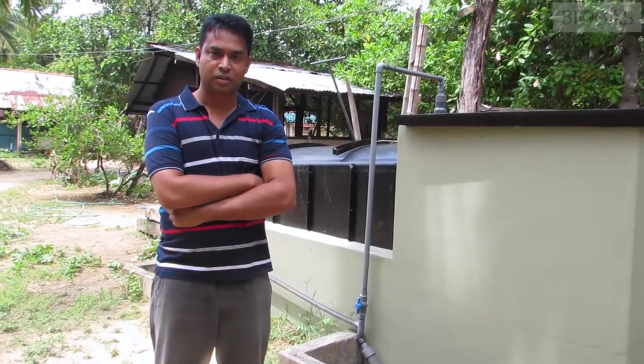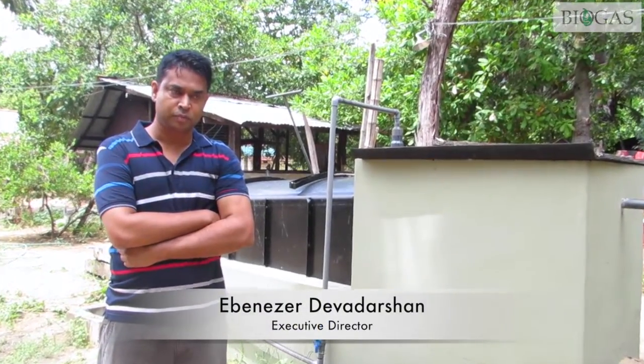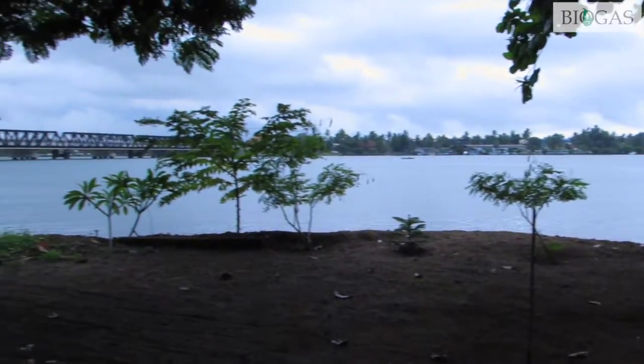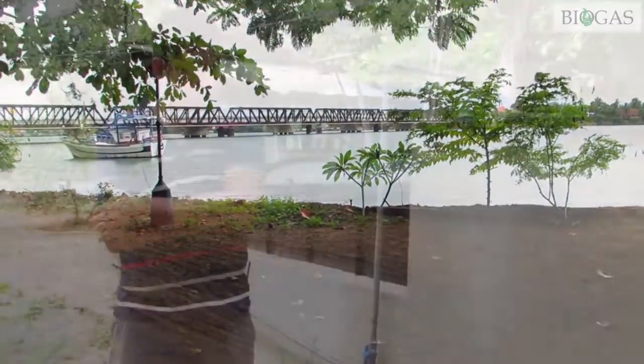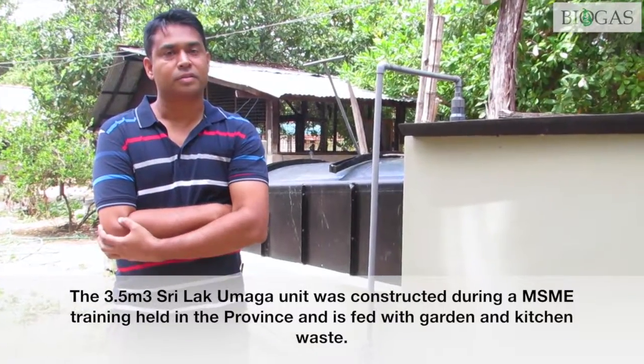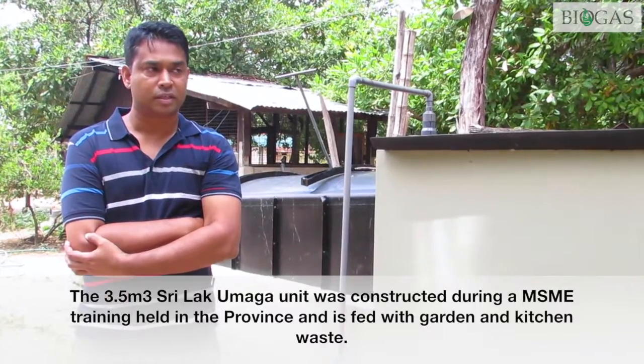Hi, my name is Darshan. This is the Riviera Resort in Batiklav. We have had this hotel for around 25 years and it has been a labor of love from my parents. We bought it as barren land, then we planted all the trees and everything. We started as a coconut estate, then afterwards someone gave us an idea to start it off as a small guest house.